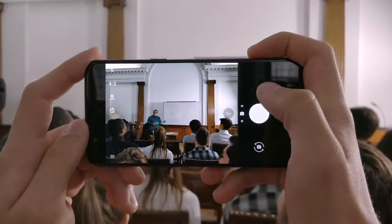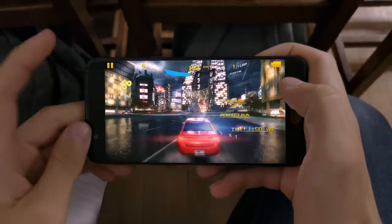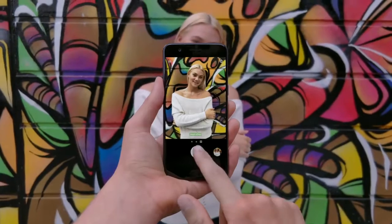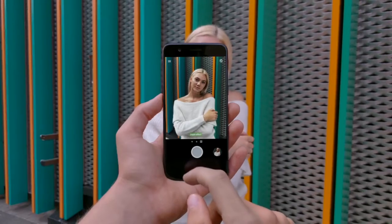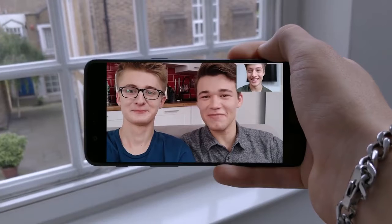He captures notes with the telephoto lens to get back to more important things. Here, he uses portrait mode to snap a fellow student. He could use the 16 megapixel front camera to say hi to his friends back home.